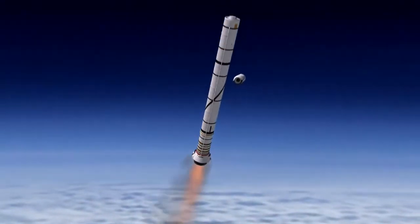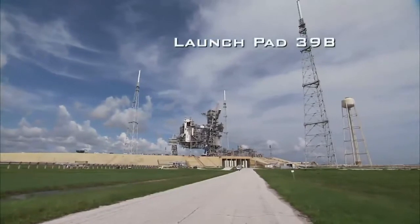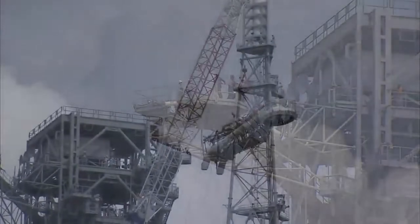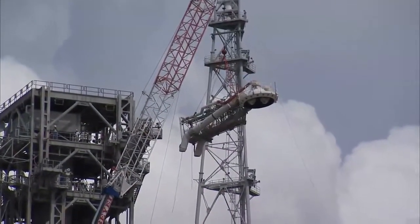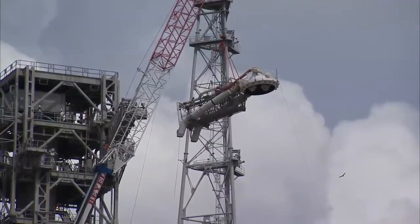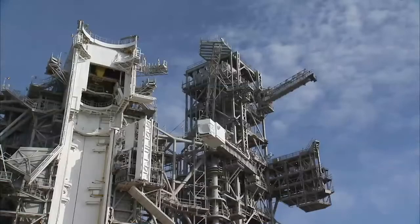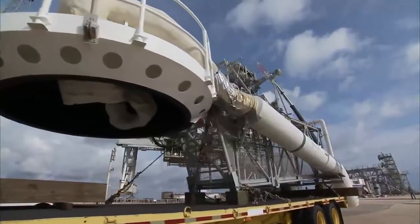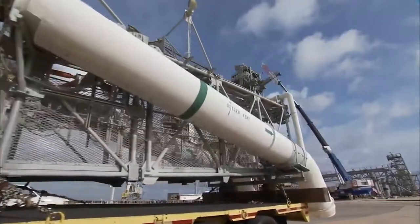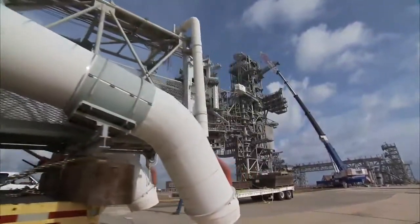In preparation for Ares I-X, NASA transferred Launch Pad 39B from the Space Shuttle program to the Constellation program. Pad B originally was built for the Saturn V rockets that launched the Apollo capsules to the Moon, and was later adapted to support Skylab and Space Shuttle operations. Now the Kennedy Ground Operations Team will finish modifying Pad B for the Ares I-X launch, ushering in a new generation of spaceflight hardware.